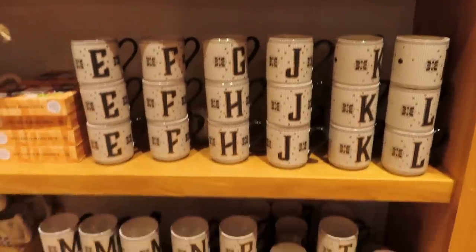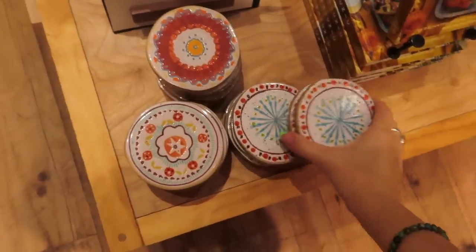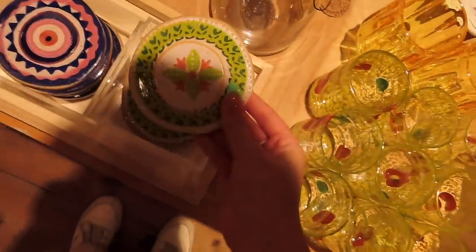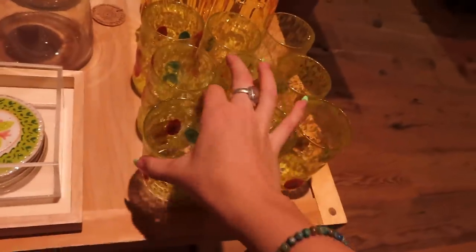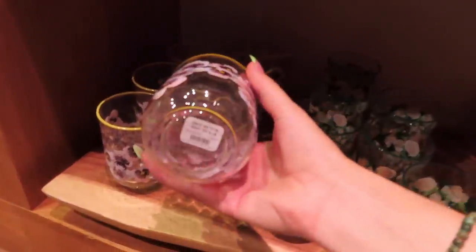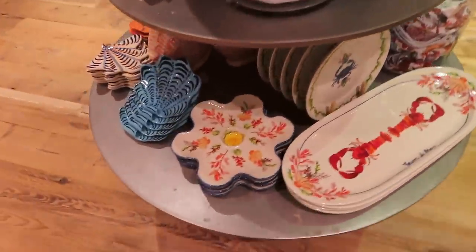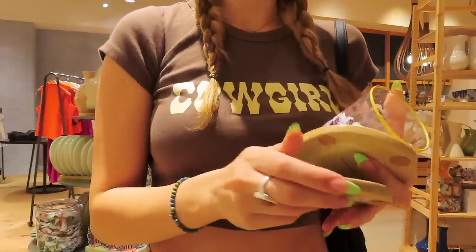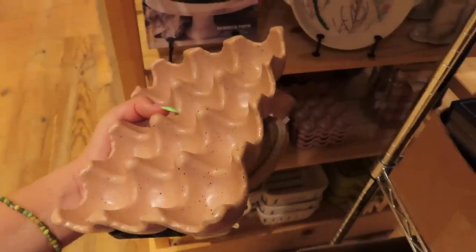I saw these coasters online and I really wanted one. Here they are — these are so cute, right? I'm going to get two of these coasters. And look at how cute these cups are! I'm obsessed. I kind of want a couple of these.